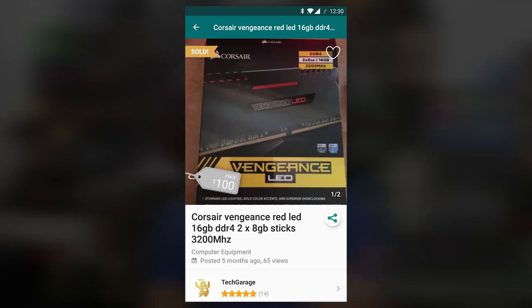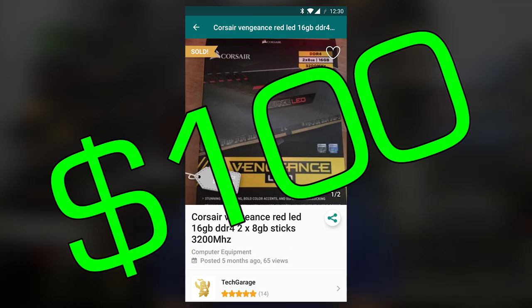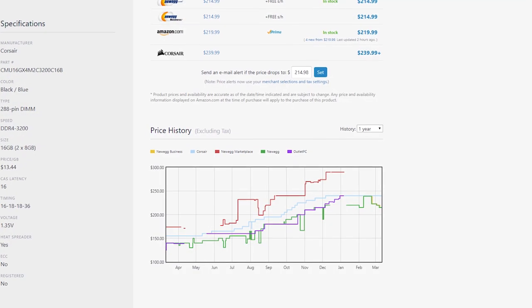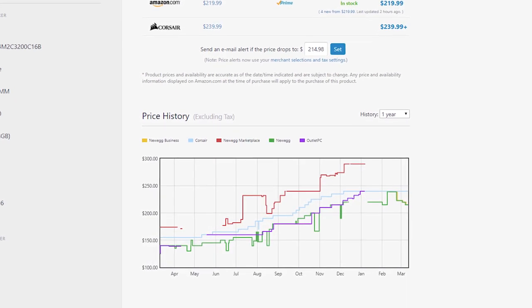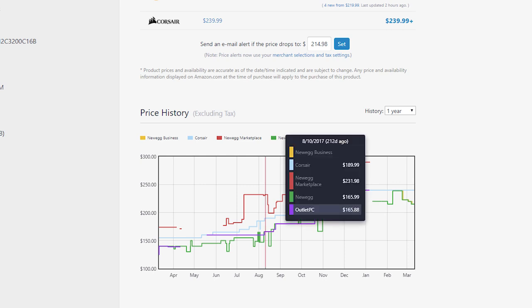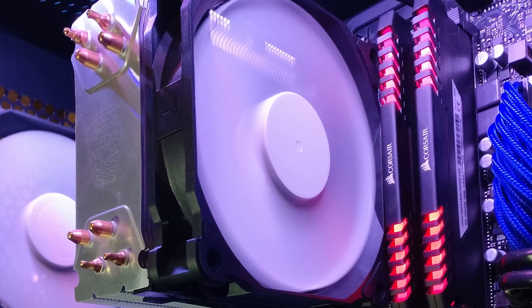First up we have Jerry L from Anaheim, California. He picked up 16GB of 3200MHz Corsair Vengeance DDR4 RAM for $100. This was back in August when RAM prices weren't as bad as today, but at that time they were still at an all-time high. All of 2017 was basically a steady increase in DDR4 prices, and models of this tier and capacity were floating around $160. Fortunately the ad was still up as proof, so thank you for submitting that to the showcase, Jerry.